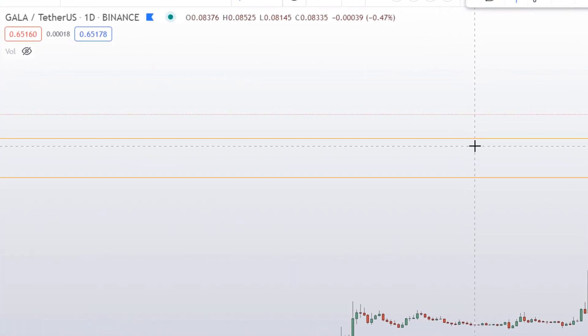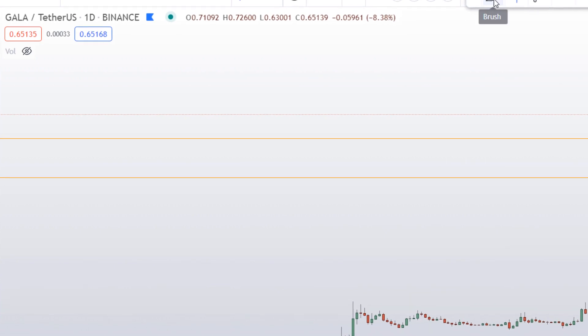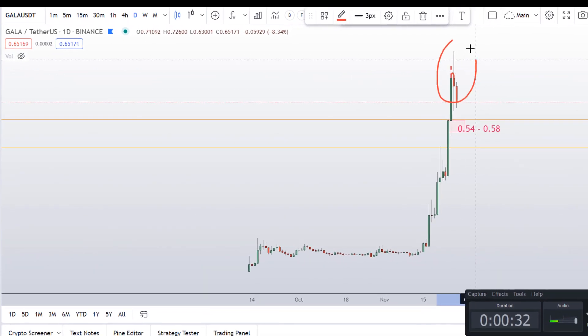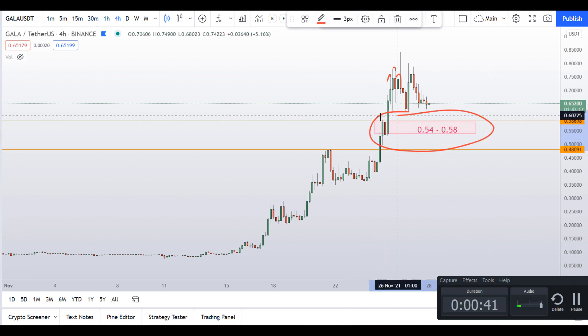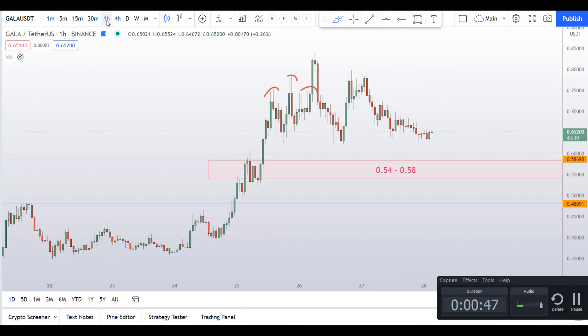Hello guys, my name is Zeeshan and welcome to Super Tradish YouTube channel. This is a follow-up video on the Gala coin. In the last video I talked about the rejection of Gala coin that is happening right now, and I plotted this box range around 54 cents to 58 cents. Let's dive deep into this.